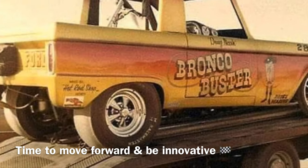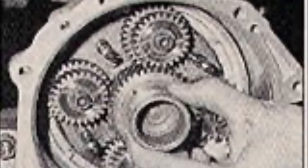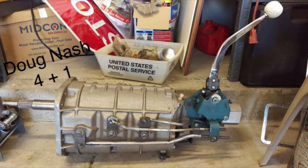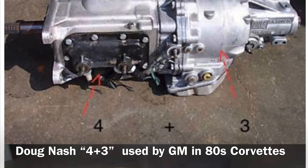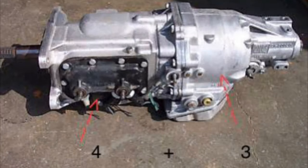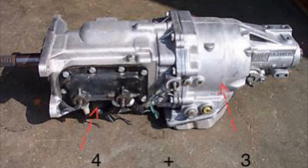Doug Nash pretty much hung up his racing gear after that and pursued his other passions and goals, which would be DNEE — Doug Nash Equipment and Engineering — doing a lot of prototype stuff and engine work for the Detroit players. Then soon followed by his famously known Doug Nash 4-speed and 5-speed racing transmissions, known for their straight-cut spur gears and strength, which became so respected and famous that it got GM's attention. They used his Nash 4-Plus-3 transmission on their own C4 Corvettes from 1984 to 1988.